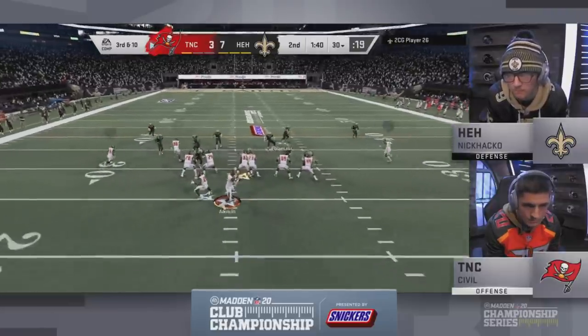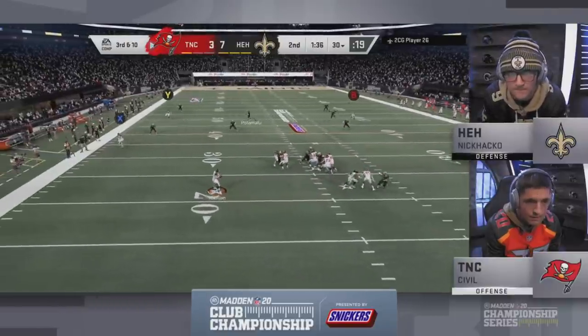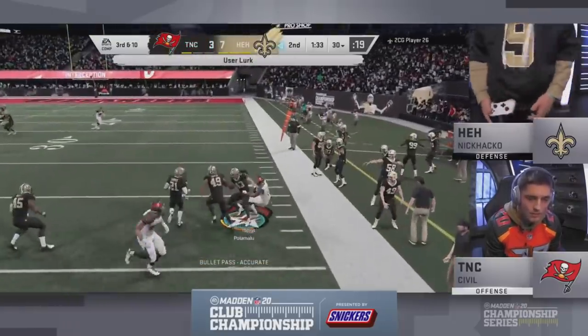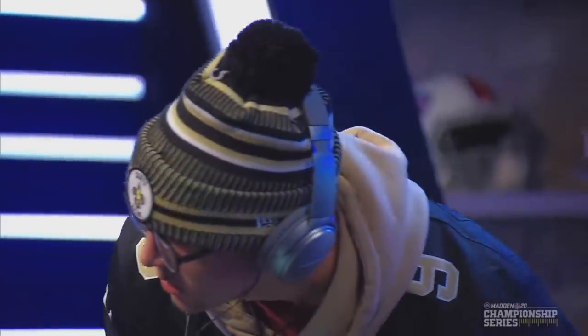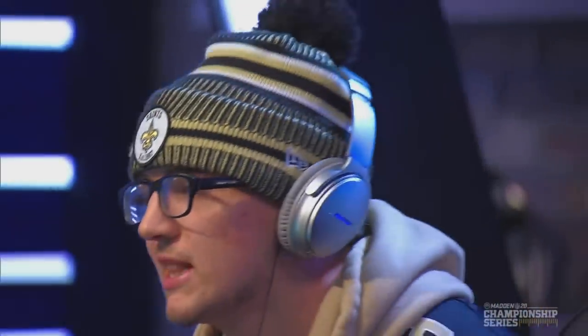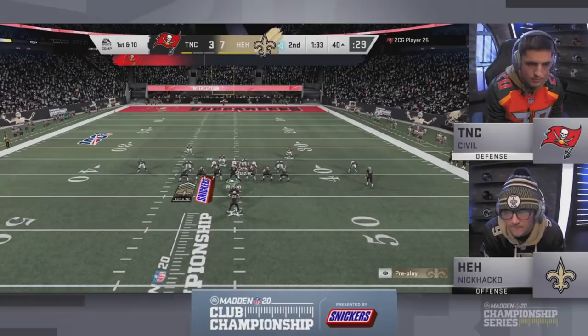Huge play right here at the end of the second quarter. Civil looking, looking — and we've got coverage. Troy Polamalu, long hair, don't care — great lurk by Nick Hacko. Nick Hacko looks like a well-poised Madden player. This is a kid that used to be in Twitch chats just watching Joel CP play all the time, and now he's making a name for himself — looking like one of the best players left in this tournament.